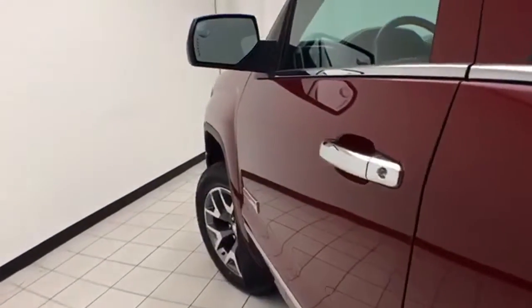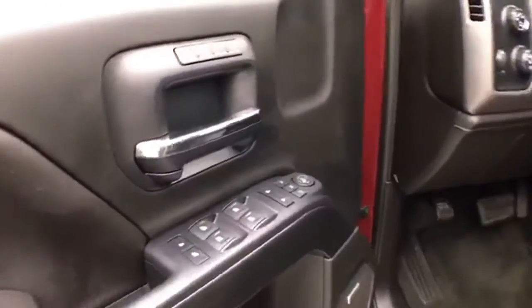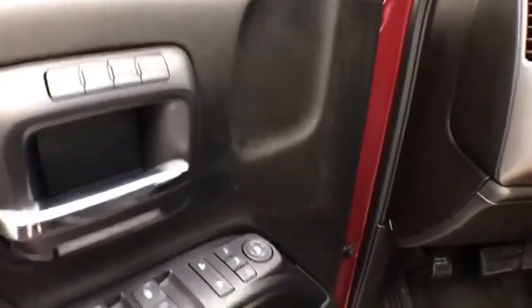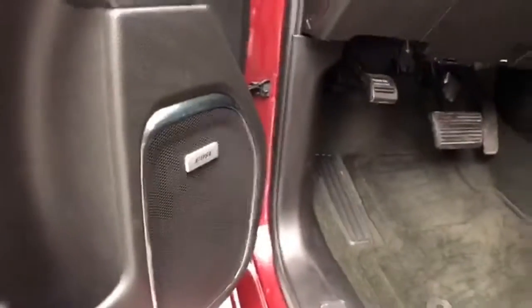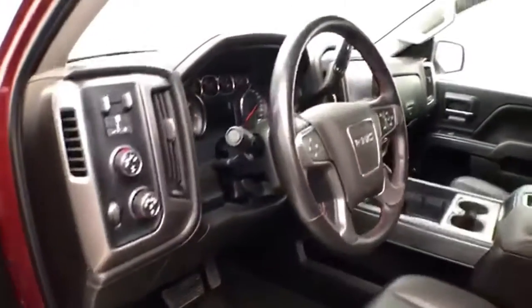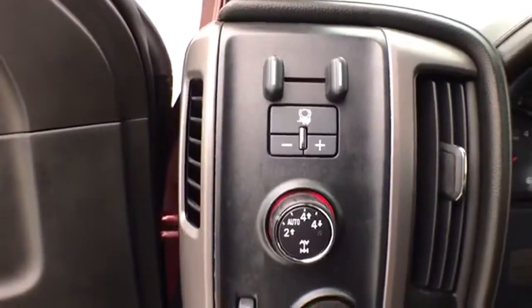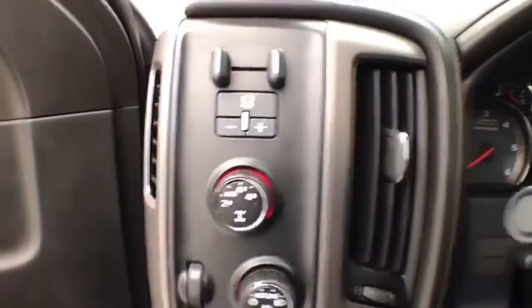This All-Terrain has keyless entry with remote start, power windows, locks, and mirrors, and memory settings for two drivers. It has a Bose sound system and power seats, along with a tilt and telescopic steering wheel to put you in that perfect driving position. There is also integrated trailer brake control, shift on the fly, and four-wheel drive with an auto setting.